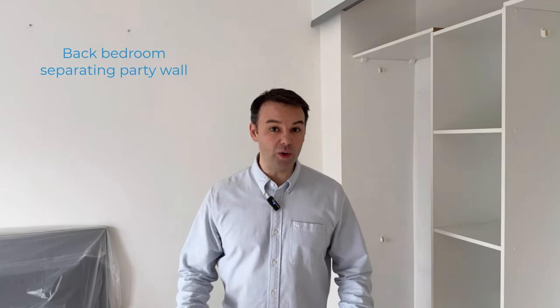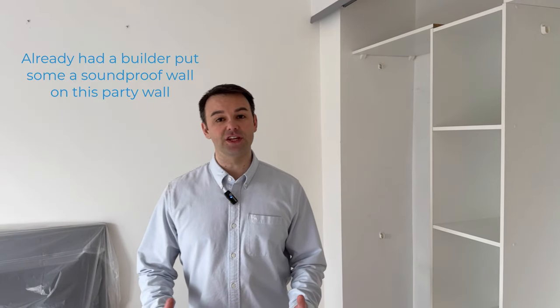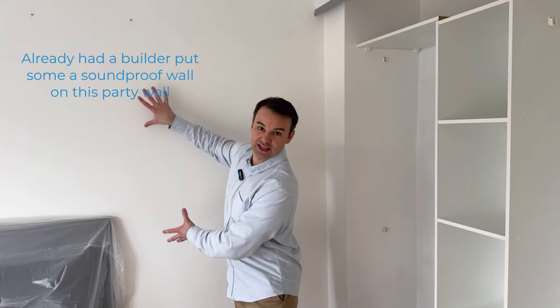Today we're soundproofing this bedroom. We're in a three-bed semi-detached house and our homeowners are suffering from noise from neighbours. They're being woken up in the middle of the night by a baby crying. There's already a soundproofing wall system done by a builder on the separating party wall, done quite well. The homeowners say it gives about a 50% human perceived reduction in noise, but they're still being woken up by that baby crying, so we've been brought in to see what we find.